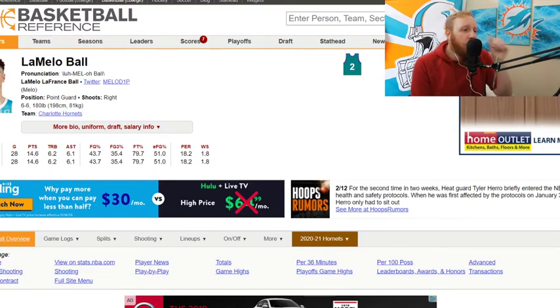Let's go over his stats. As a rookie, he started on the bench and averaged 12-7-7. And since he's made it into the starting lineup, he's averaging 14.6 points, 6 assists on 43.7% shooting — you can round it up to 44. From three, he's shooting 35.4%, and he's shooting 80% from the free throw line.